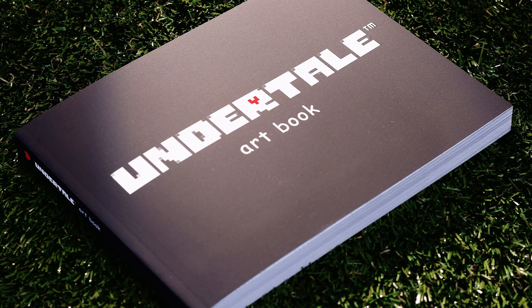Today I'm reviewing the Undertale art book. The book is broken up into five, technically six parts. Part 1: Areas.